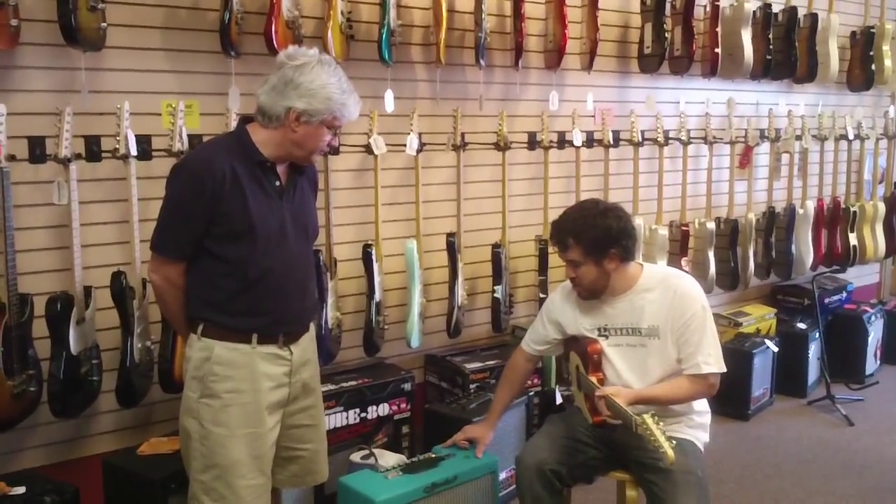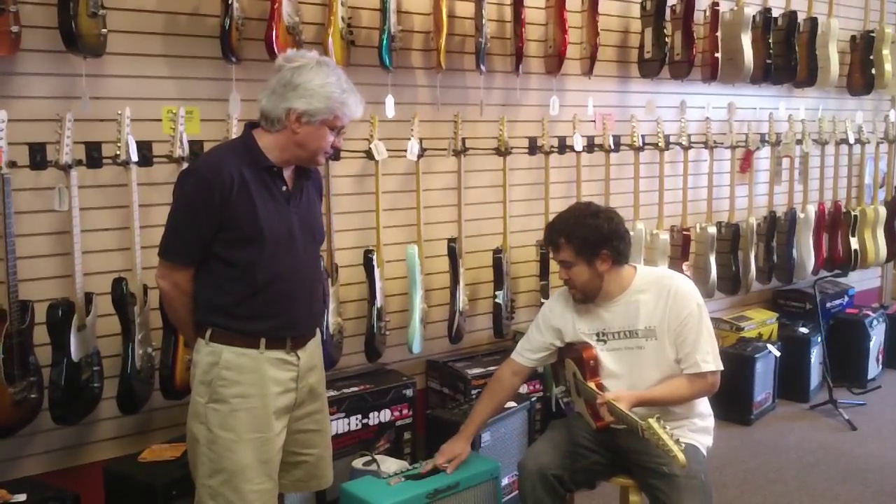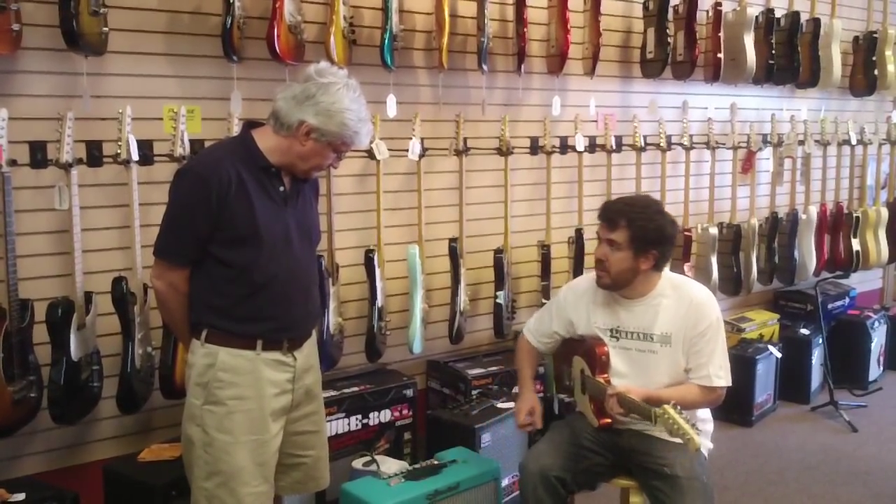Hey, this is Keith Hicks coming to you from Maple Street Guitars. We've got Richard Goodsill here today. I wanted to talk to you about this new amp. What did you bring us here today, Richard?